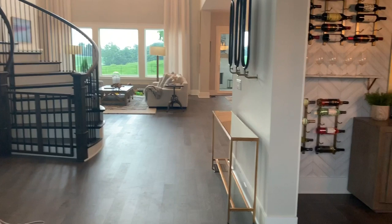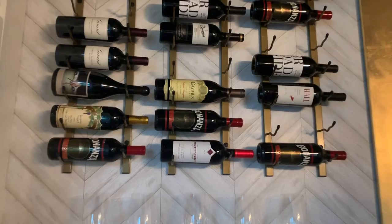Alright guys, this is the home tour as promised, so welcome into my house! When you walk in, we have got the amazing wine wall with all of my favorite wines.